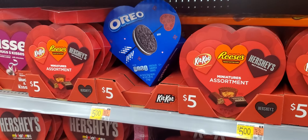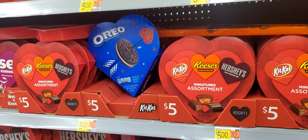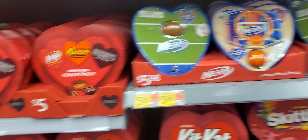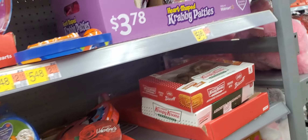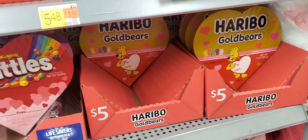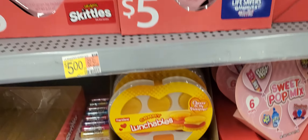Oh, look at the Oreo Valentine. Oreo, Kit Kat, Reese's, Hershey's. What else they have? Gummy stuff, Skittles. Sorry if I'm going fast. Oh, look at the Lunchable — it's a Valentine, $5.98.